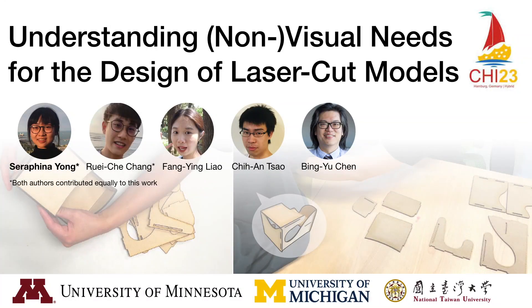Hi, everyone. My name is Serafina Young, and I'm a second-year PhD student at the University of Minnesota. I'm going to be presenting our work on understanding both the non-visual and visual needs for the design affordances of laser-cut models. This work was done with my collaborators Reija Chang, Fang Ying Liao, Zhuan Cao, and advised by Professor Bing-Yu Chen.